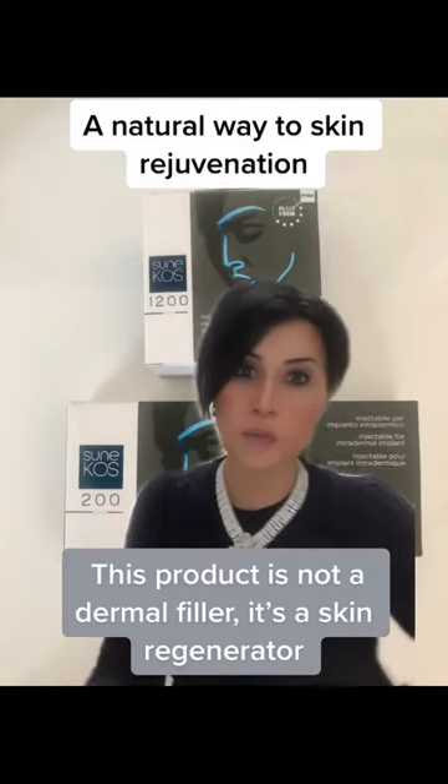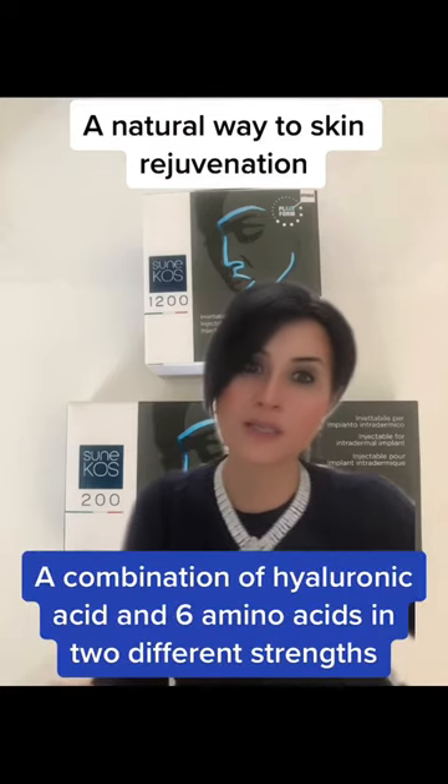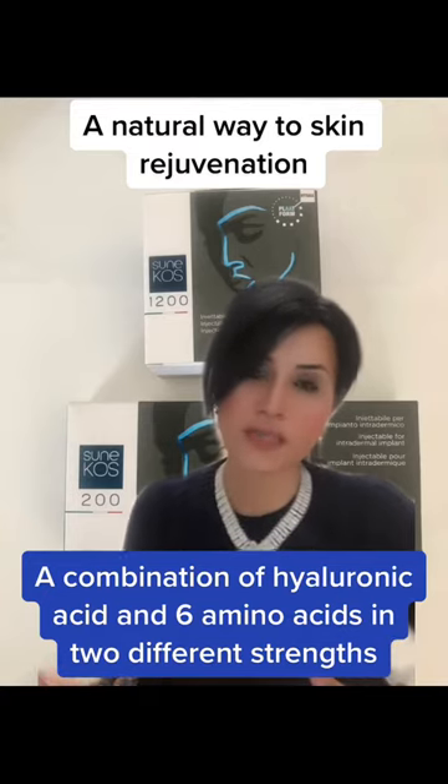I want to talk to you about a treatment that's really popular in my clinic — this is Sunacost. Sunacost is an injectable treatment that involves the use of hyaluronic acid as well as amino acids, and this treatment is designed to give you a natural, rejuvenated approach to your skin health.